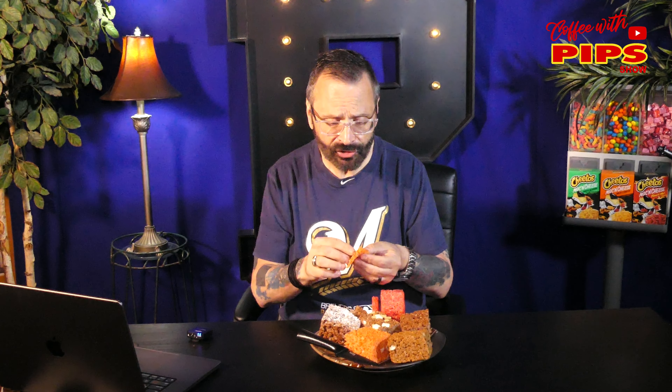The first one I'm going to try is the Orange Dreamsicle. It's bright orange. These were all wrapped — to save you the pain of unwrapping them all, I did it ahead of time, plus I got to take a little nibble. This is the Orange Dreamsicle. Wow — white chocolate chip. I could have this all day. Really, really good.